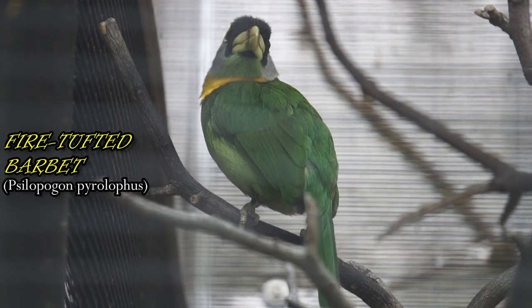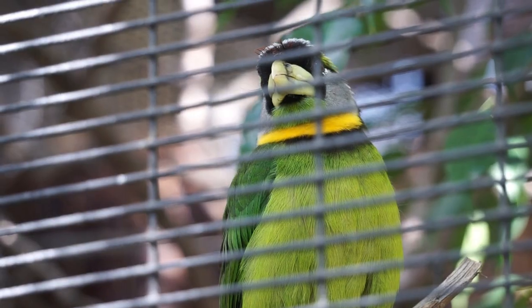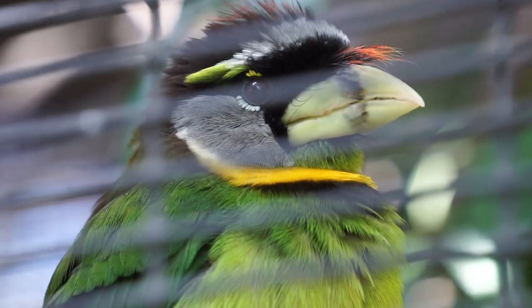The fire-tufted barbet gets its name from the fiery red-orange tuft of feathers at the base of its bill. Asian barbets are related to toucans and woodpeckers.